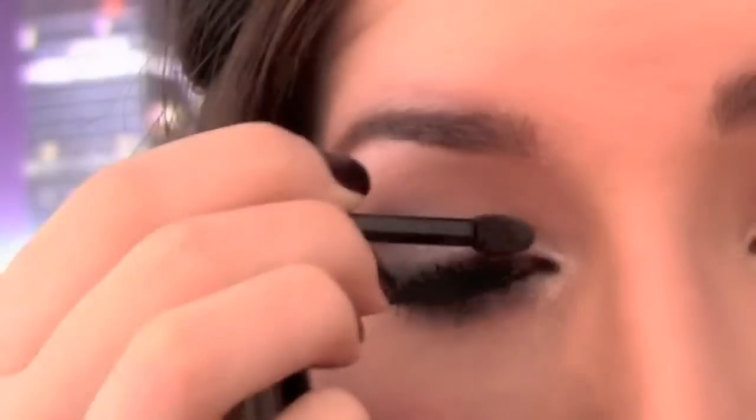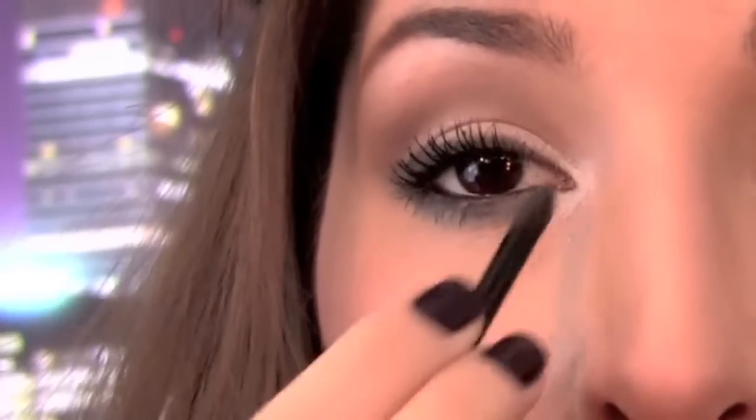Next, take a fluffy eyeshadow brush and a little bit of dark brown eyeshadow, and sweep that along the hollows of your eyes to add depth and dimension. To balance out all of that extra darkness we've added to the eyes, add a pop of white shimmer to the inner corners to brighten things up.